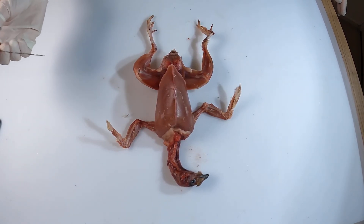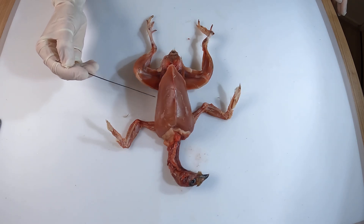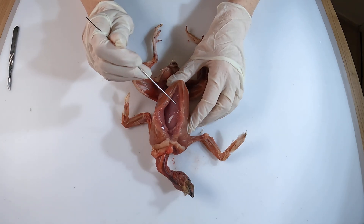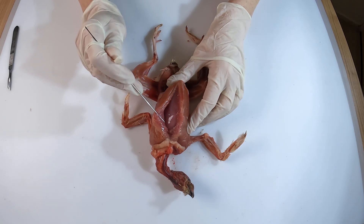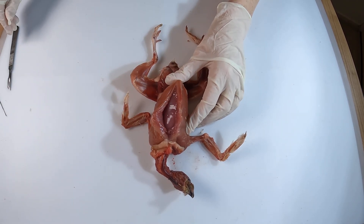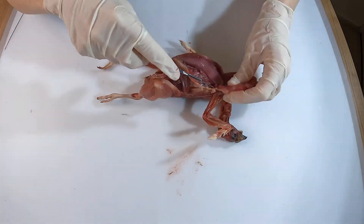Here we have the pectoralis major, the primary flight muscle responsible for the powerful downstroke of the wing during flight. Beneath it lies the supracoracoideus, a smaller muscle that drives the upward wing stroke. These two muscles work together to enable flight, with the pectoralis providing strength and the supracoracoideus handling the return motion. Removing it will give us a clearer view of the keel and the organs below.